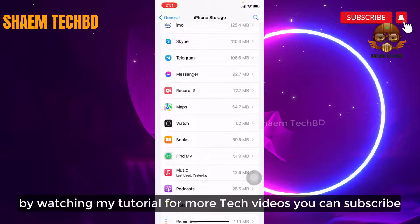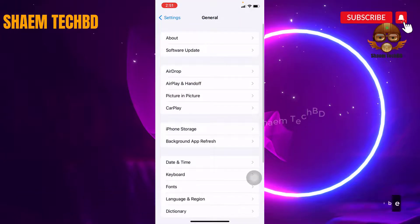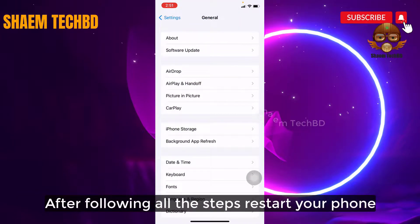By watching my tutorials for more tech videos, you can subscribe. After following all the steps, restart your phone.